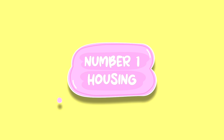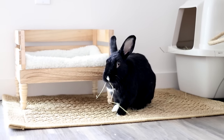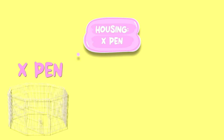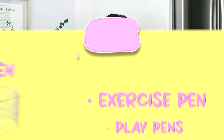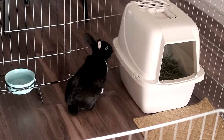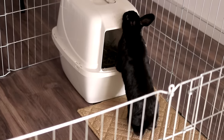Housing is very, very critical — this is where your rabbit is going to be living on a day-to-day basis. The first thing I recommend every bunny parent to have, whether you have a baby, an adult, or a senior, is an X-pen. An X-pen stands for exercise pen — other names are play pens or puppy pens. Whether you decide to free roam your bunny down the line or not, it doesn't matter. But especially if you do not plan on free roaming your bunny, or your bunny is not house trained yet, an X-pen is a beautiful alternative.